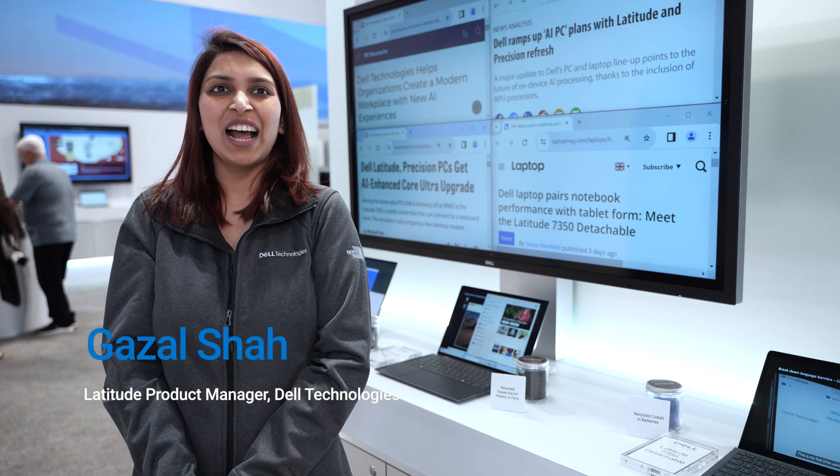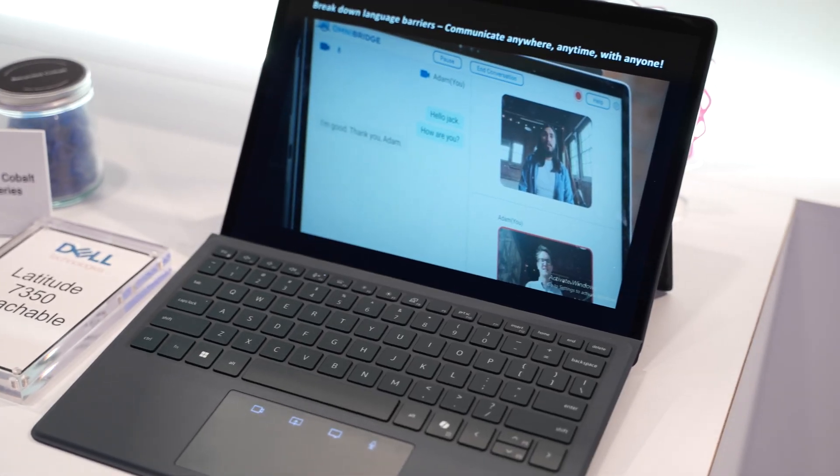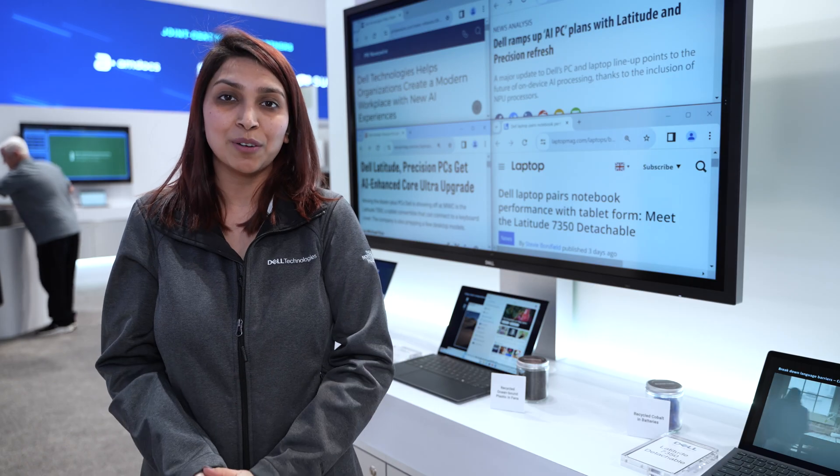Hi, I'm Ghazal Shah, Latitude Launch Manager at Dell Technologies. We're here at MWC 2024 to showcase our latest generation of commercial products that we've just announced.